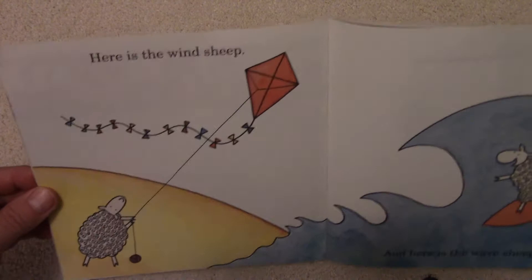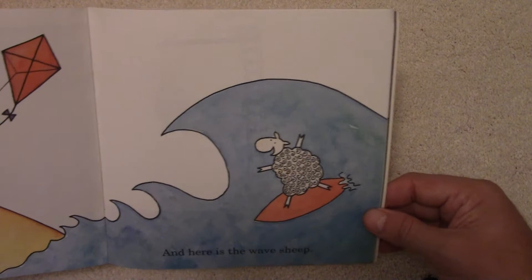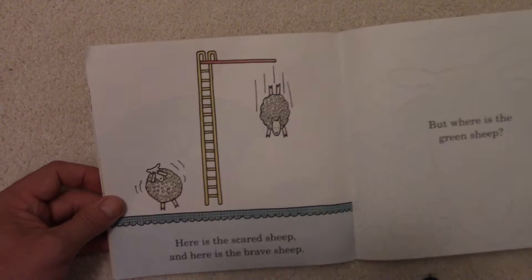Here's the Wind Sheep. That Sheep is flying a kite in the air — he is the Wind Sheep. And here is the Wave Sheep. Look at that Sheep — he is surfing on a red surfboard with this big blue wave crashing down. There is the Wave Sheep. Look at that giant wave.